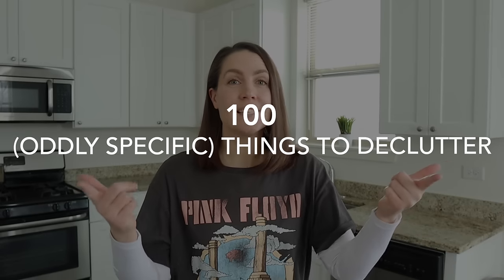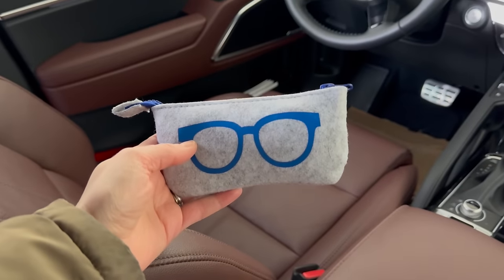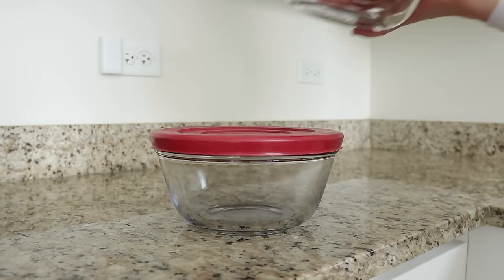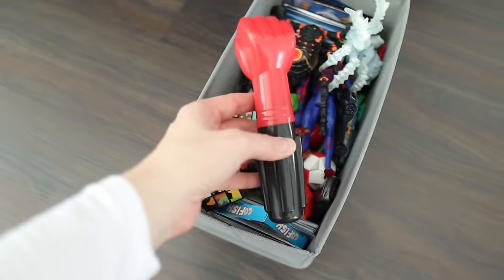Today I'm sharing a list of 100 weirdly specific things that you can declutter from your home right now without fear, guilt, or regret. I bet that up until now you might have felt like you were the only one who has trouble getting rid of these things. But you are not alone — most people are probably weird like that too. It's just some of us are better at hiding it.